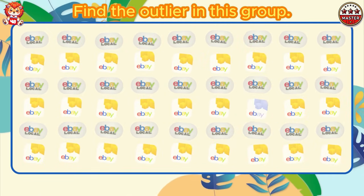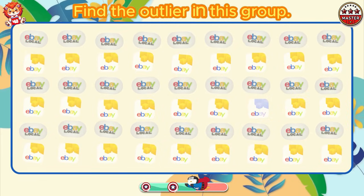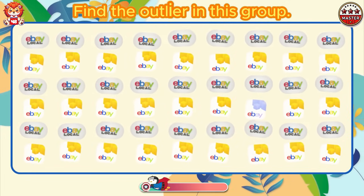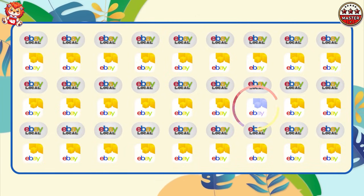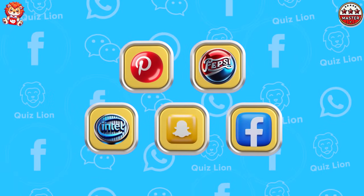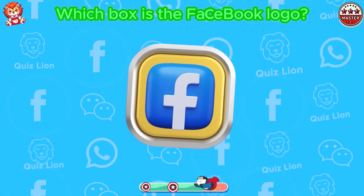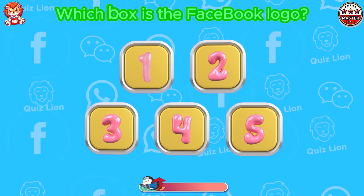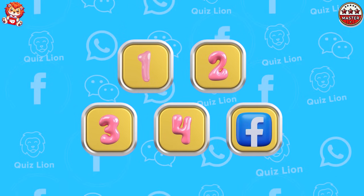Find the outlier in this group. A logo that is purple. Memory challenge. Which box is the Facebook logo? The Facebook logo is in box 5.